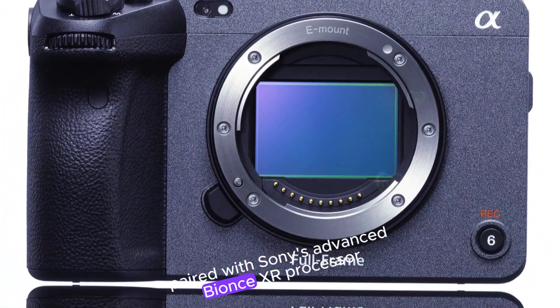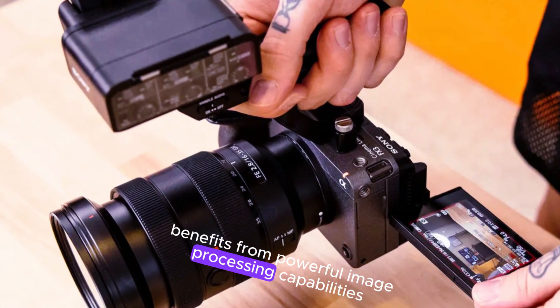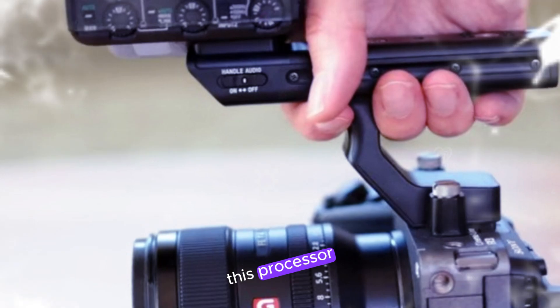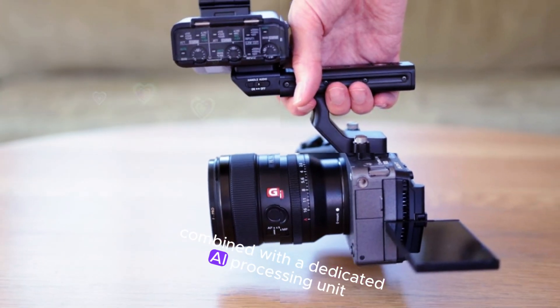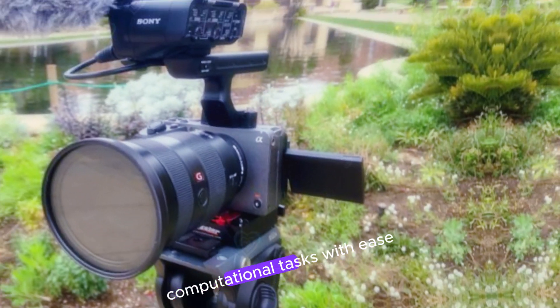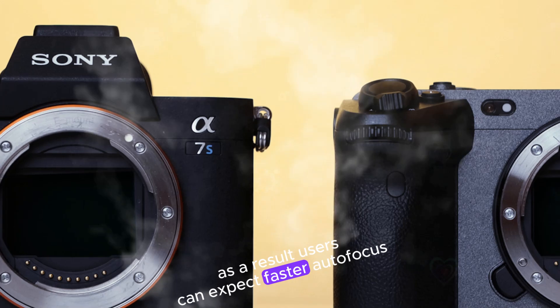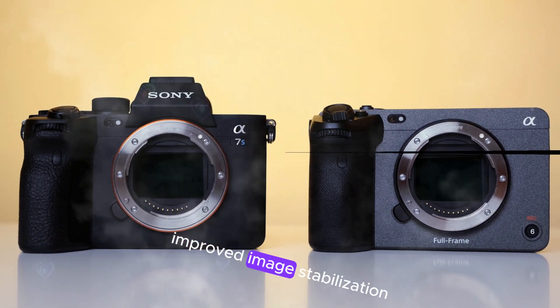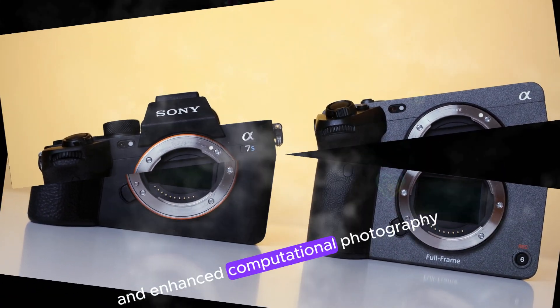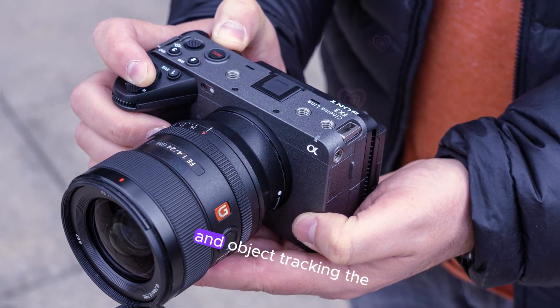Paired with Sony's advanced BIONZ XR processor, the FX32 benefits from powerful image processing capabilities. This processor, combined with a dedicated AI processing unit, enables the camera to handle complex computational tasks with ease. As a result, users can expect faster autofocus, improved image stabilization, and enhanced computational photography features like real-time eye autofocus and object tracking.